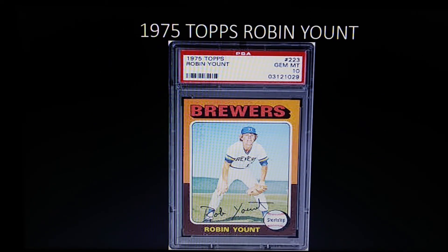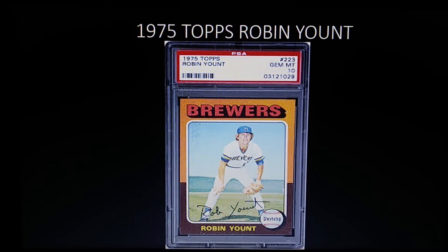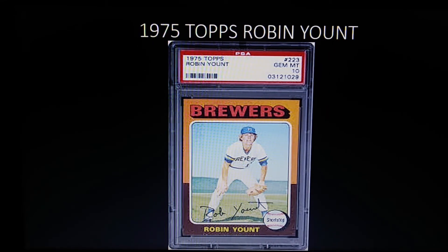Coming in at number six is the 1975 Topps Robin Yount rookie — an iconic card in the hobby. The 75 Topps is a beautiful looking set. Robin Yount played shortstop and center field for the Brewers, joined the 3,000 hit club, and won an MVP. It's a great looking card.